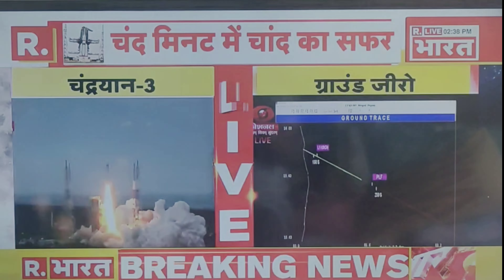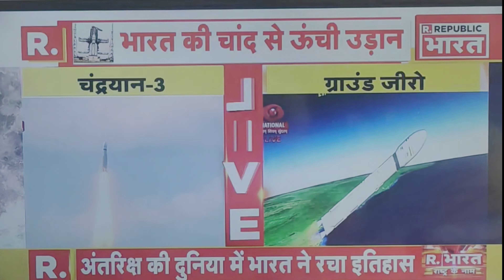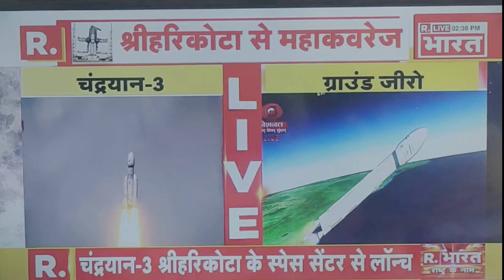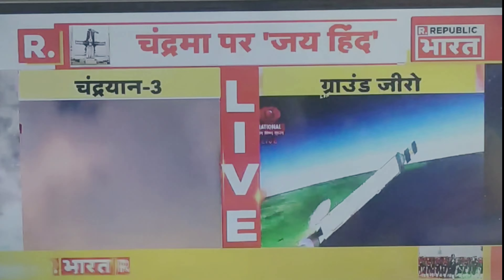Now, close-loop guidance. L110 stage performance normal. The trajectory of the launch vehicle is closely following the prediction. Payload fairing separated.